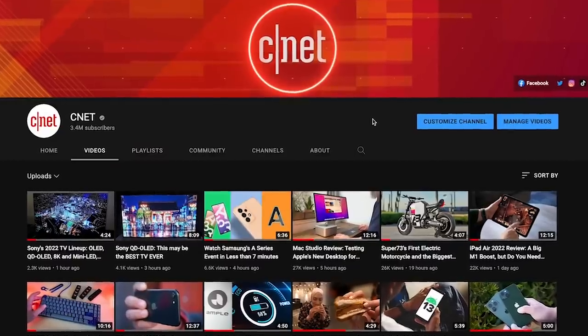If you did, ring that bell for more videos from CNET's YouTube channel. Check out our environmental tech playlist — there's a link in the description of this video. Thanks for watching.